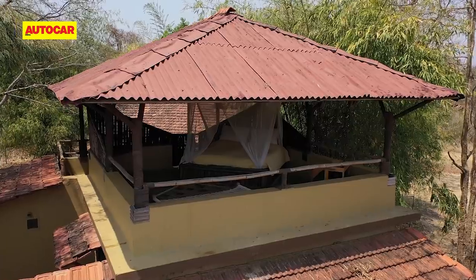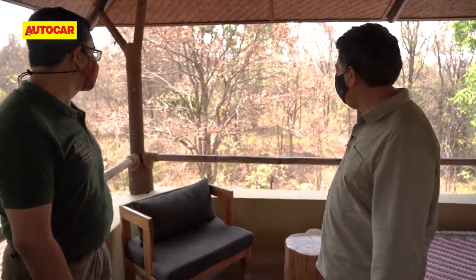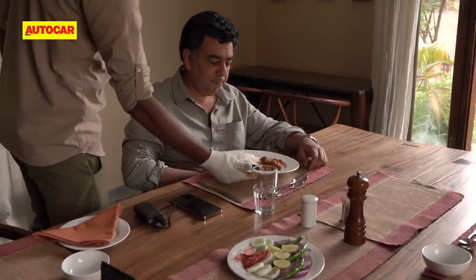There are a lot of animals around — with langurs, spotted deer, and wild pigs. When you wake up in the morning, you might have a langur peering at you. Apart from that, all of them are quite shy. That would be quite a morning alarm!